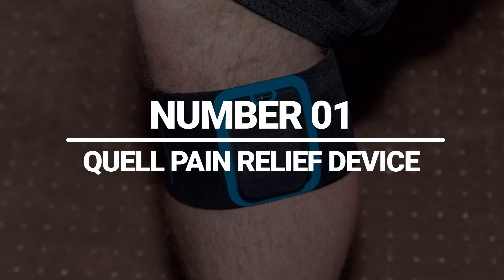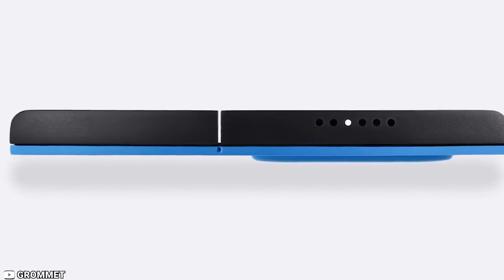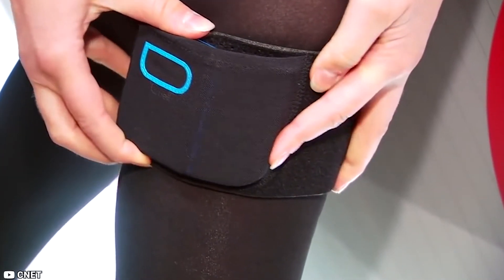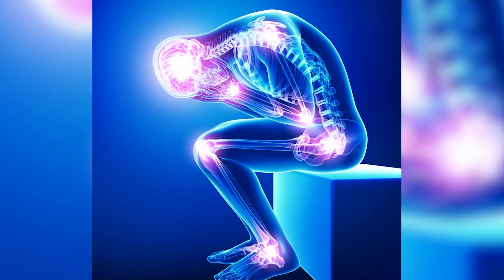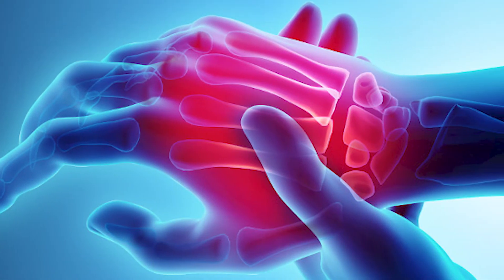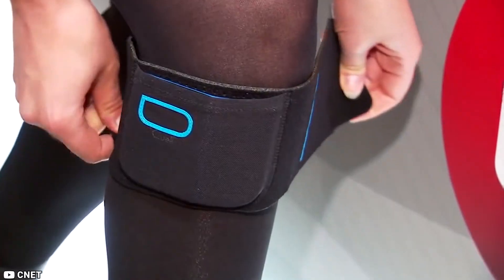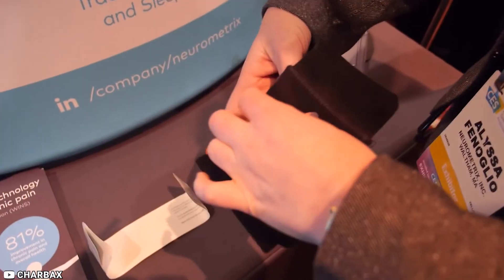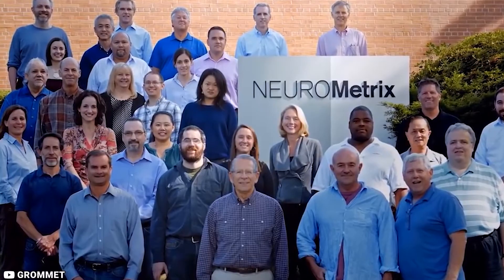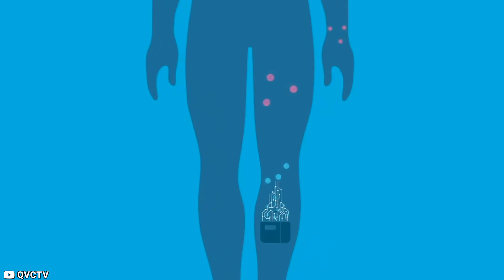Number 1: Quell Pain Relief Device. The Quell Pain Relief Device is a revolutionary device that uses neurotechnology to alleviate chronic pain. This wearable device stimulates sensory nerves in your legs, which triggers a natural pain relief response in your brain. It is especially useful for people who suffer from chronic pain conditions such as fibromyalgia, diabetic neuropathy, or arthritis. It's also great for people who want a drug-free and non-invasive pain relief option. The device is easy to use and can be worn discreetly under your clothing. It also has a companion app that allows you to customize your pain relief settings and track your progress over time. One of the best things about the Quell Pain Relief Device is that it's been clinically proven to be effective — a recent study showed that 81% of people who used the device reported a significant reduction in their chronic pain.